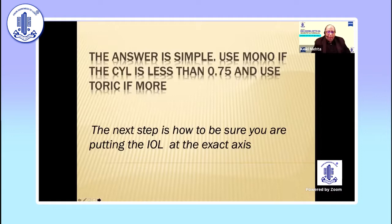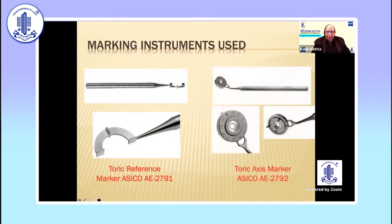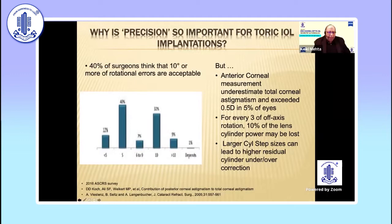The answer is simple if you use a mono, but the important thing is how do you fit it at the proper axis? Various instruments have been used over the years, and perhaps the most accurate before the new systems came was the Akahoshi electronic marker system. 40% of surgeons think that 10% of rotational errors are acceptable, but that is not true. If your axis is off by even a small figure, the power of the lens changes radically. If you're off by 30 degrees, you really have nothing left over.